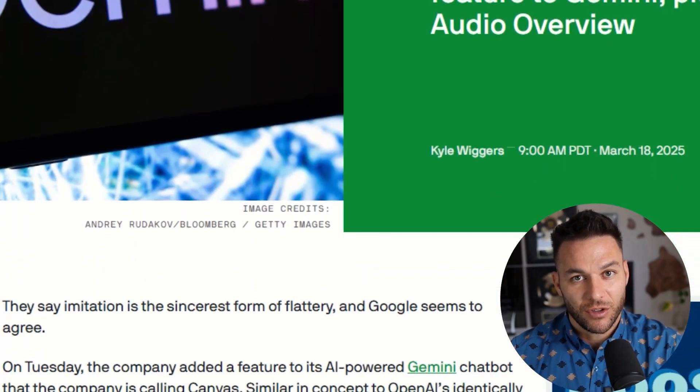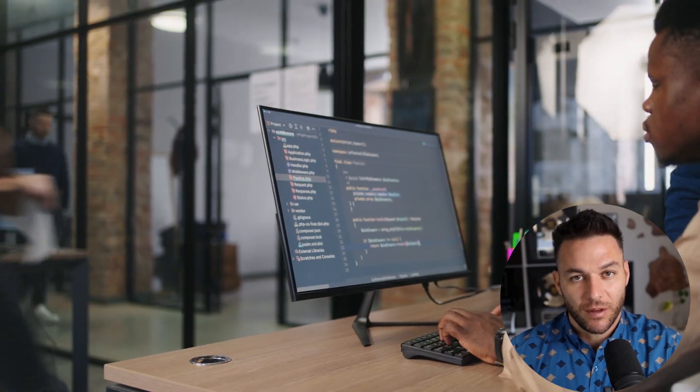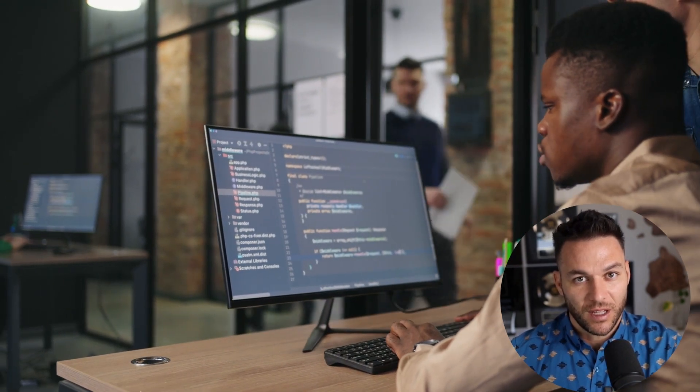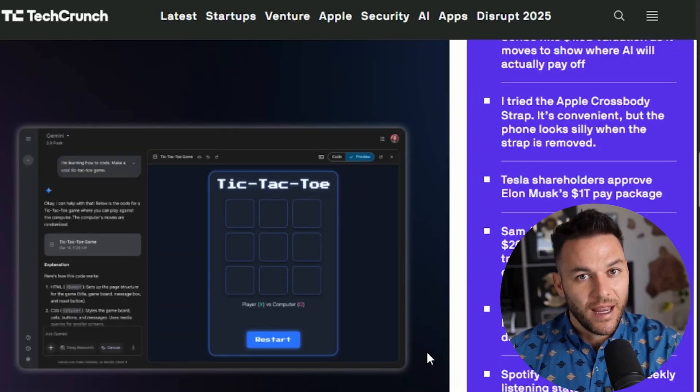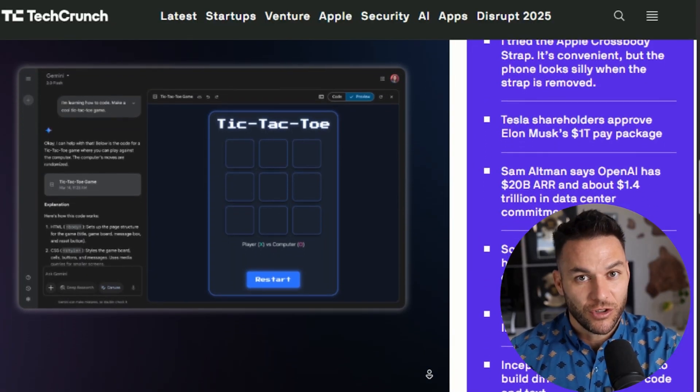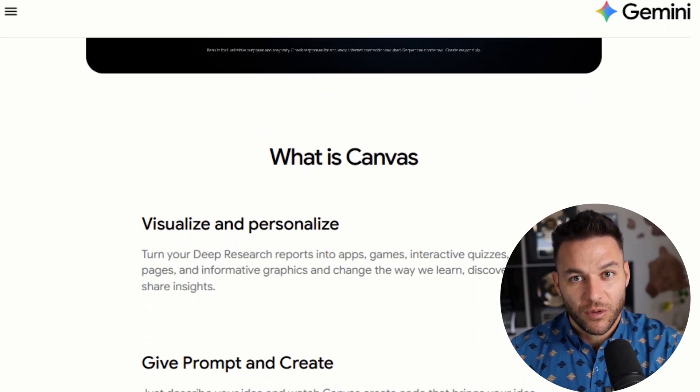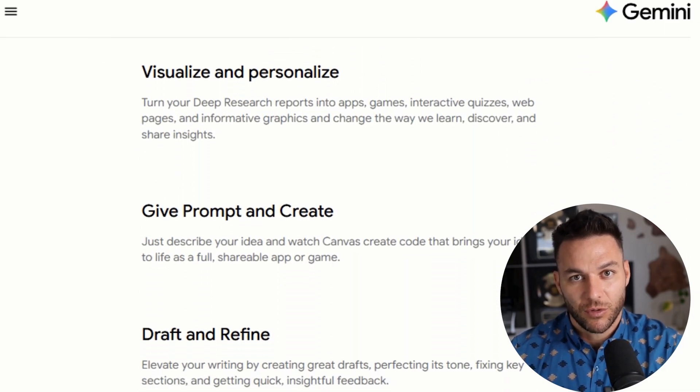Gemini Canvas isn't just another AI tool that spits out a finished product. It's an interactive workspace where you and the AI work together. You can highlight any section and ask it to rewrite. You can change the tone, add data, redesign entire sections without starting over. It's like having a designer and a writer sitting right next to you.